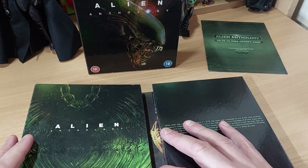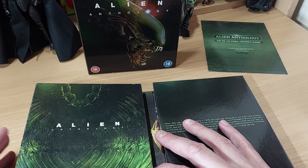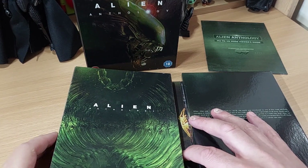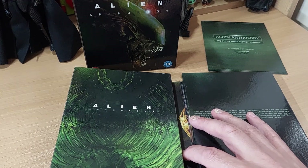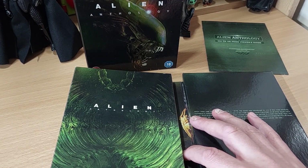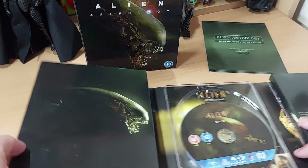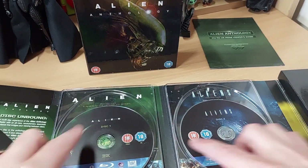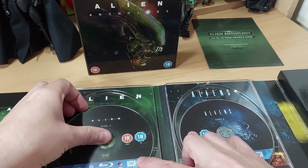I know previously I used to own what I think was an eight-disc set, because it was a region one import and had two discs for each film — a theatrical version on one and the special edition on the next. But with Blu-ray technology moving on, we get one disc per movie.